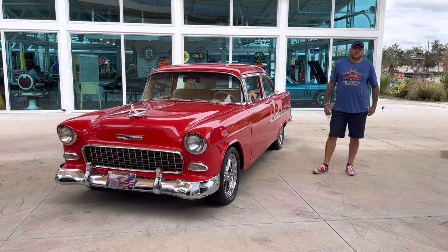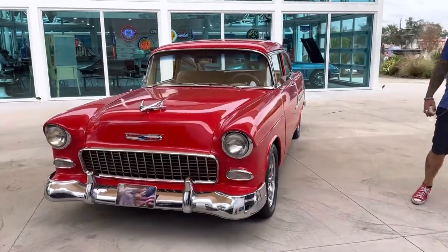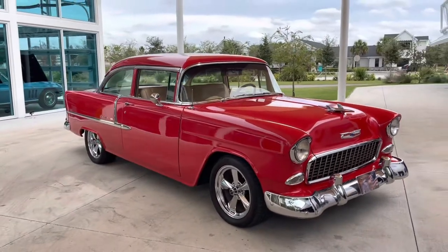Welcome back to Skyway Classics YouTube channel with Shane and Nyla. Hey guys. Here to show you a beautiful bright red 1955 Chevy Bel Air Post.